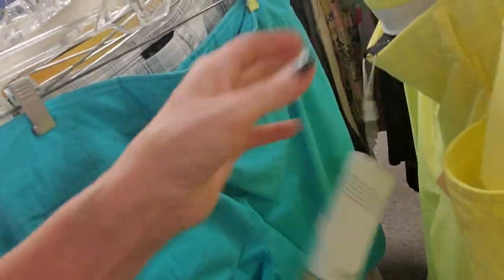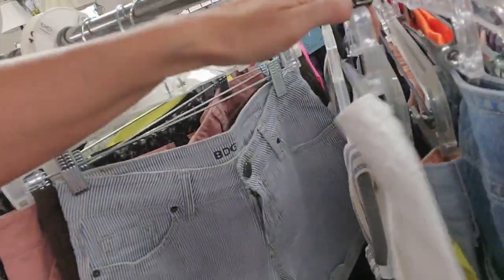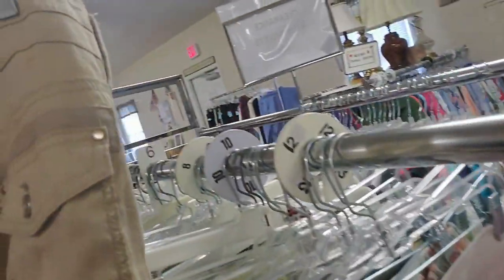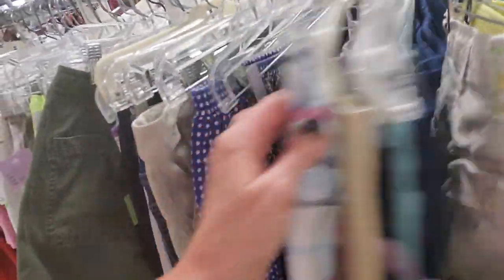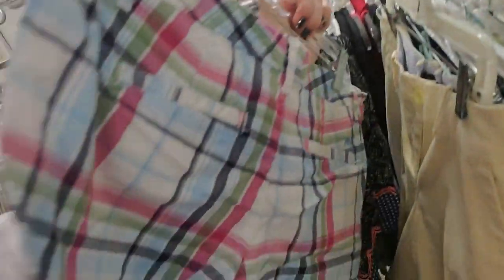There's another pair — they have a lot of these. Those are brand new as well. Chico's, still with the tag on. They are $3. Oh, I like these shorts too — those are cute.